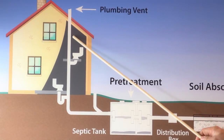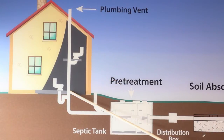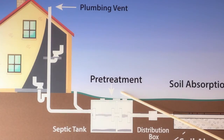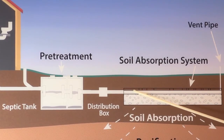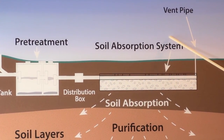All the water in your house, whether it be from the kitchen, the bathroom, or the laundry, drains through one pipe. They enter into the septic tank for primary treatment, or the separation of liquids and solids. The liquid flows out of the septic tank to the distribution box, where it is evenly distributed over the SAS, or soil absorption system.